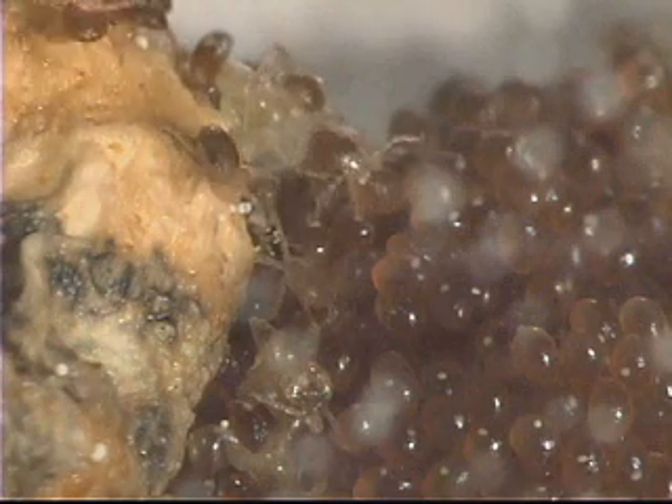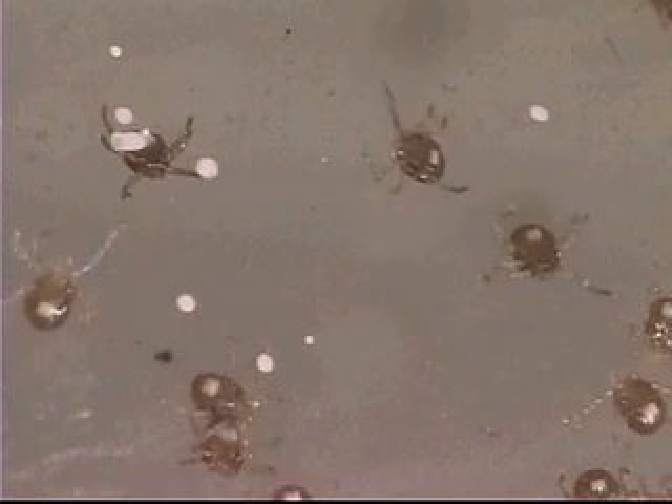Human ehrlichiosis, of which there are two types in the United States — one we call human monocytic ehrlichiosis and the other is human granulocytic ehrlichiosis. Thiel said Texans are more likely to be exposed to the HME type disease.